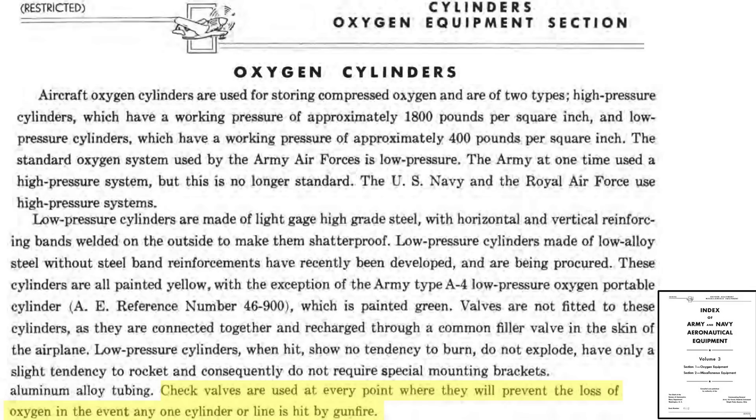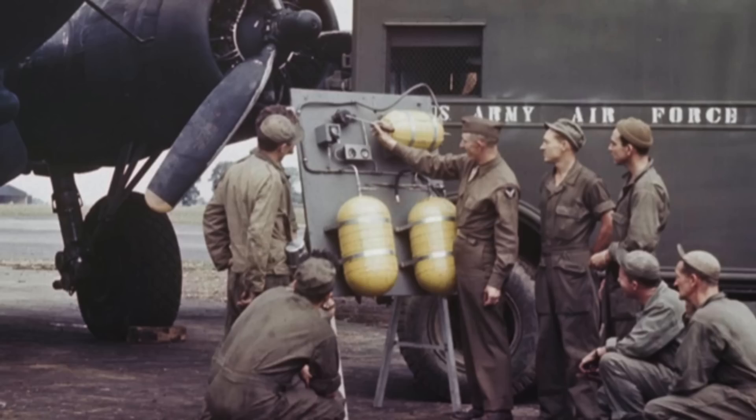A high-pressure cylinder is shown rocketing through a brick wall in this clip. Check valves are located throughout the oxygen system to prevent oxygen from backflowing out of a leaking tank. This is an example of the B-17's oxygen system.